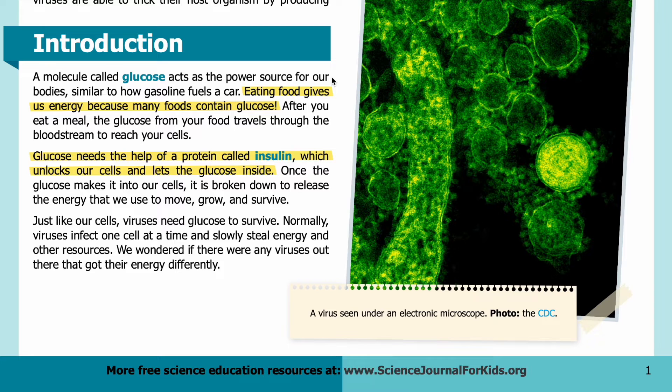Introduction: A molecule called glucose acts as the power source for our bodies, similar to how gasoline fuels a car. Eating food gives us energy because many foods contain glucose. After you eat a meal, the glucose from your food travels through the bloodstream to reach your cells. Glucose needs the help of a protein called insulin, which unlocks our cells and lets the glucose inside. Once the glucose makes it into our cells, it is broken down to release the energy that we use to move, grow, and survive.